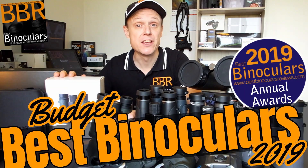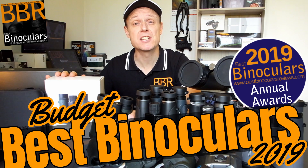In this video, I'm going to reveal to you the binoculars that won the BBR Award for the Best Budget Binoculars of 2019, and we're going to start right now.